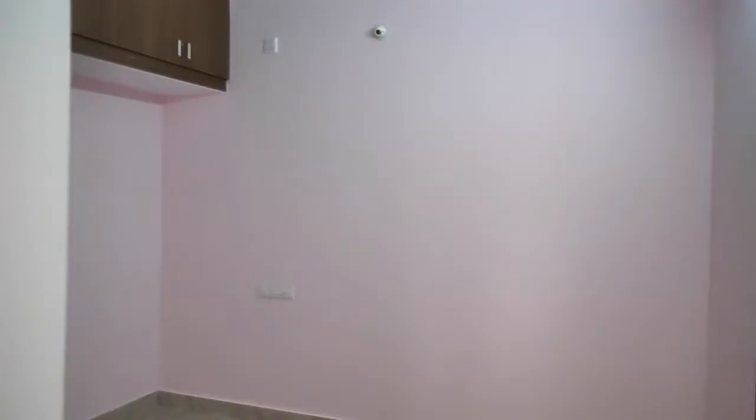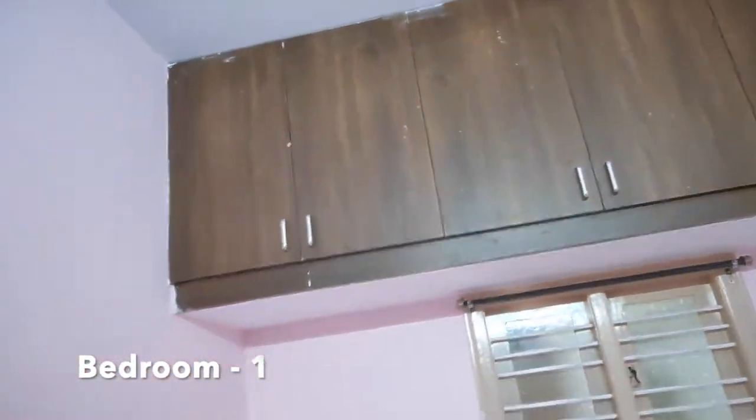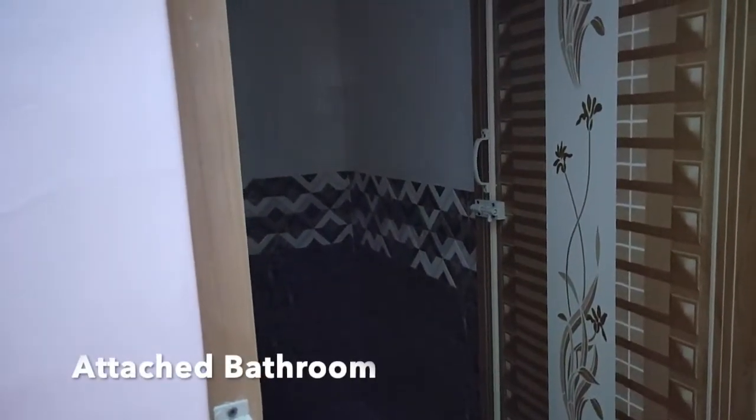This is bedroom 1. This bedroom comes with an attached bathroom. This is the attached bathroom. In this bathroom, a western type toilet seat is available.